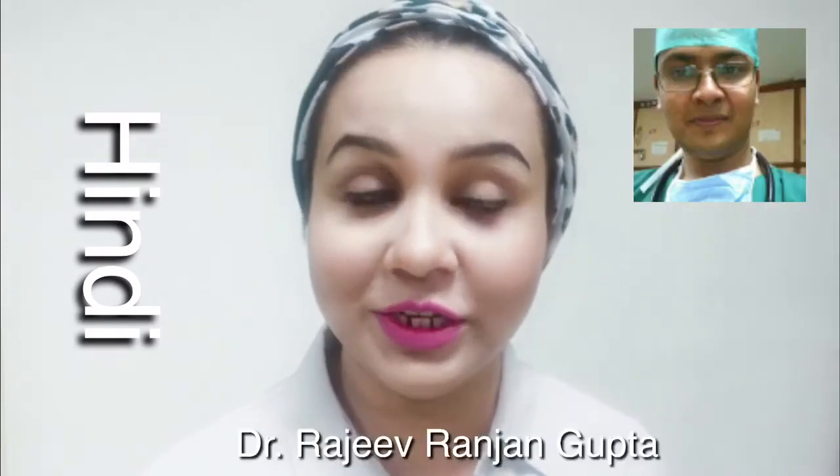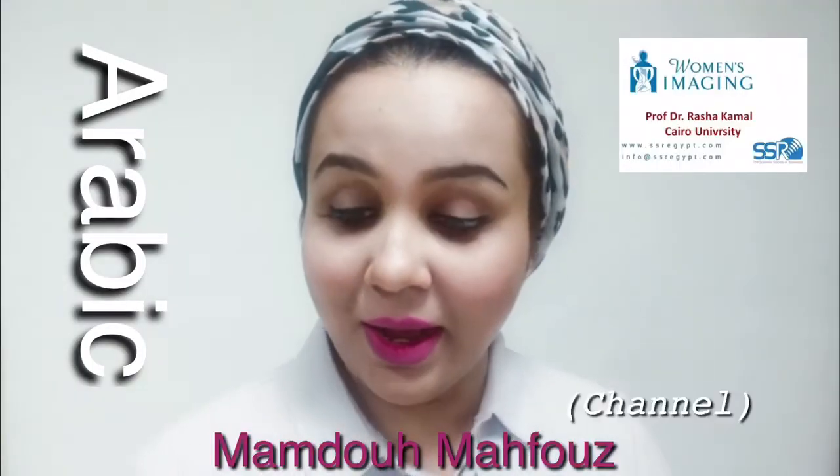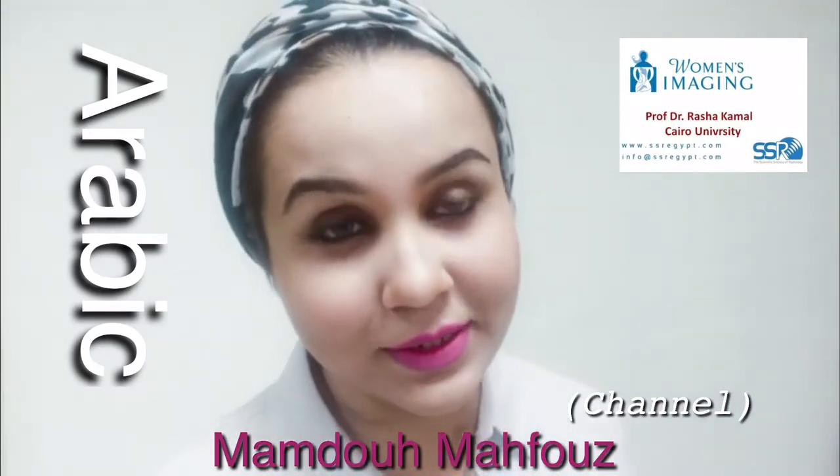If you want to study anatomy, physiology, pathology, and surgery — everything under one roof — three good lectures are: Surgical Educator by Dr. Selvaraj, who has done a good job; in Hindi, Dr. Rajiv Ranjan Gupta, who has also done a good job; and the third one in Arabic by Dr. Rasha Kamal Mamdou Mahfouz. These three lectures are very good.